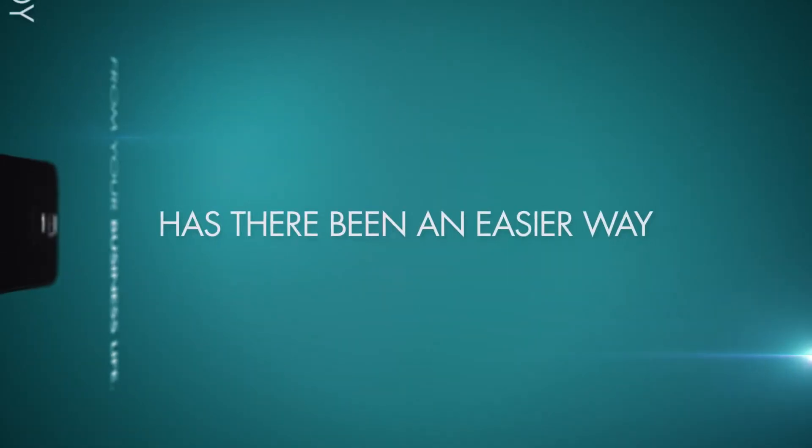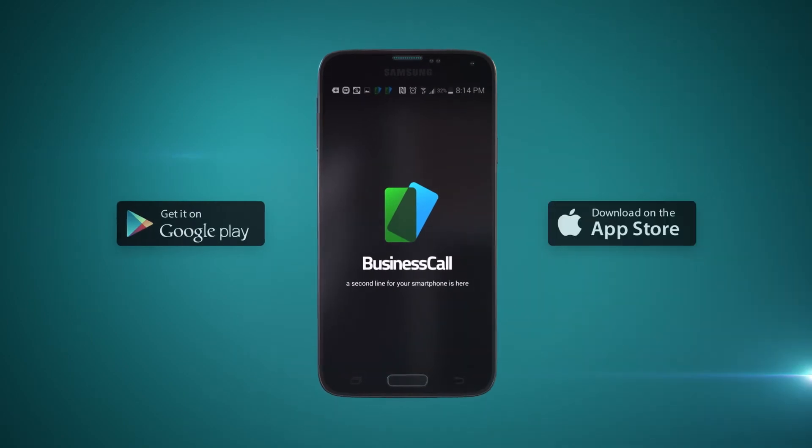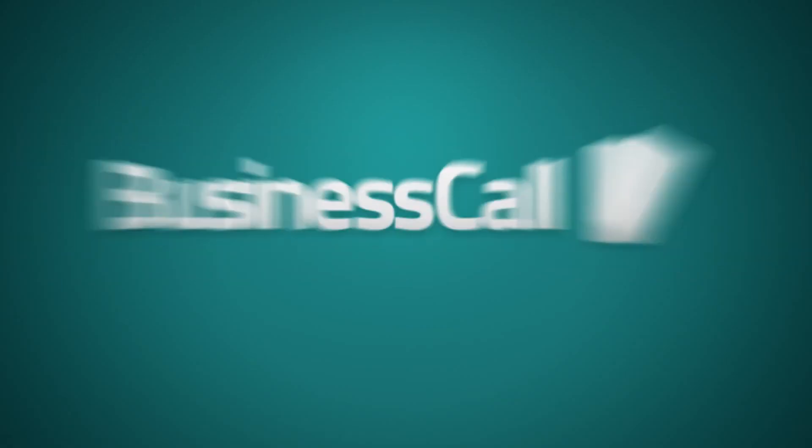Never before has there been an easier way to organize and distinguish your personal life from your business life. The app is free to download, so you can test out Business Call risk-free. Business Call — a second line for your smartphone.